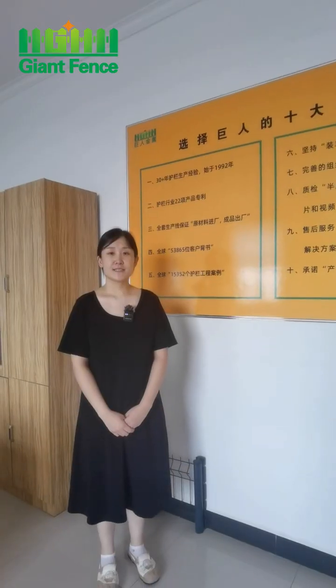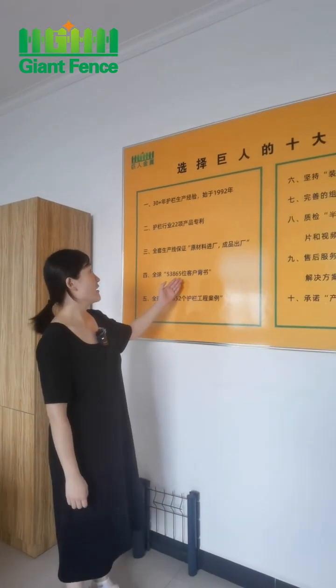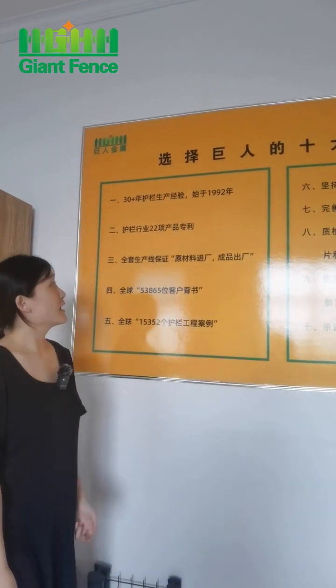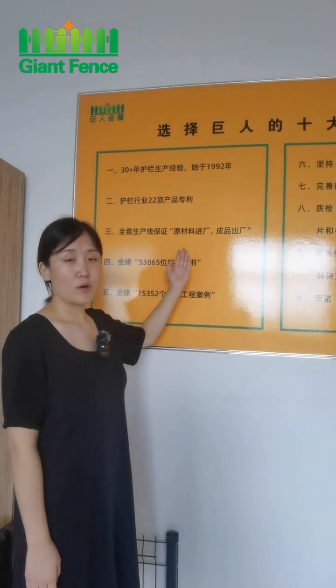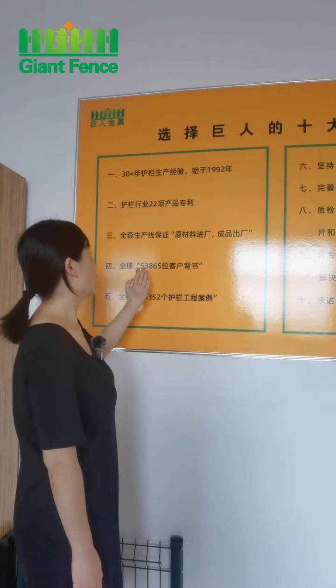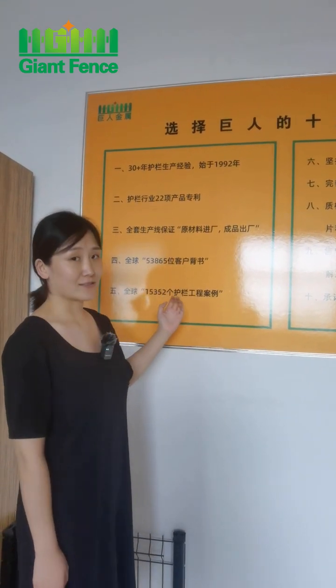This is our small trade room. This part is the reason why I chose Gent. First, we were founded in 1992 and have more than 30 years of experience. We have 22 partners for the product.